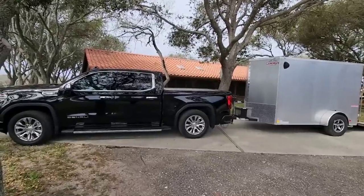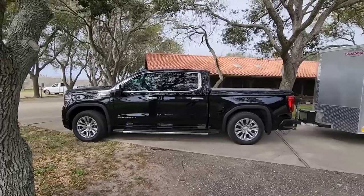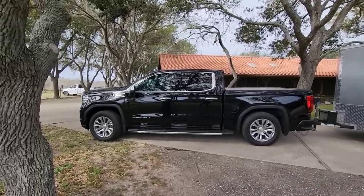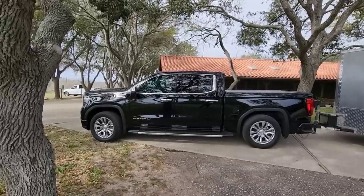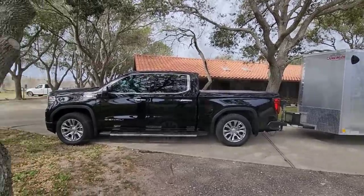So this is going to be the third official tow for the GMC Denali. This is our new 2023 GMC Sierra Denali 1500 half-ton pickup with a 3-liter LZO Duramax diesel engine — inline six, super cool, super fuel efficient.